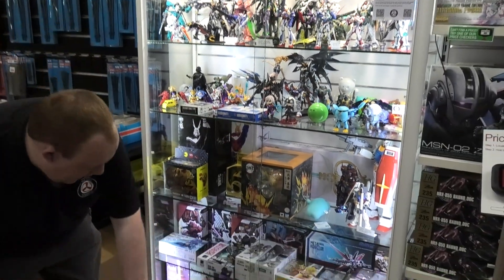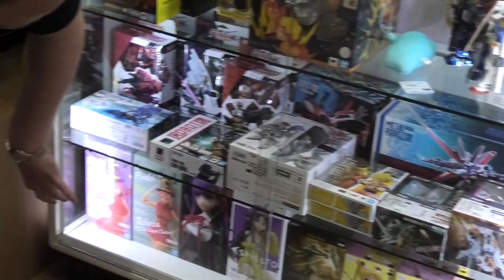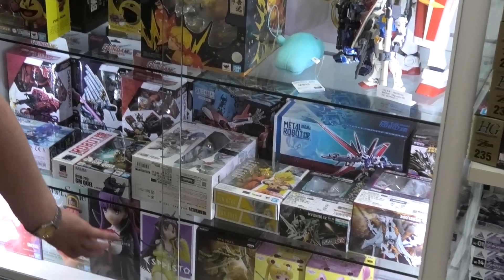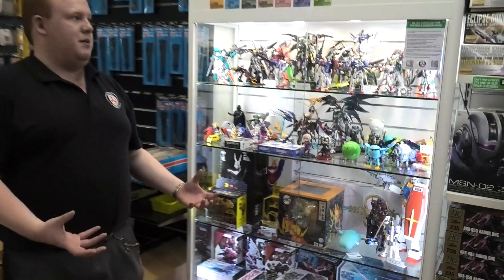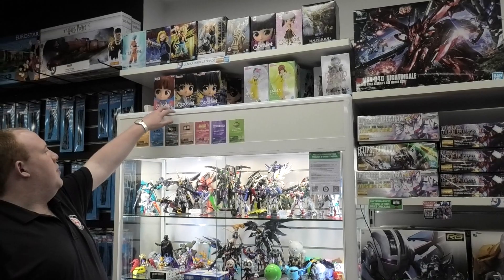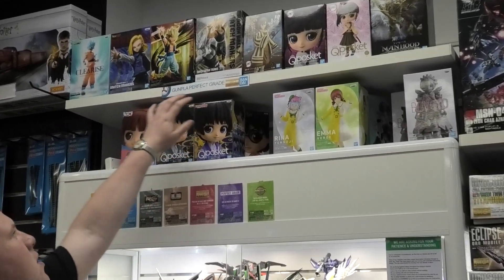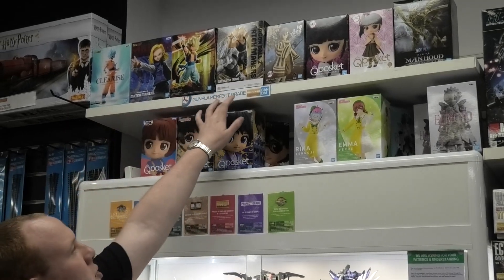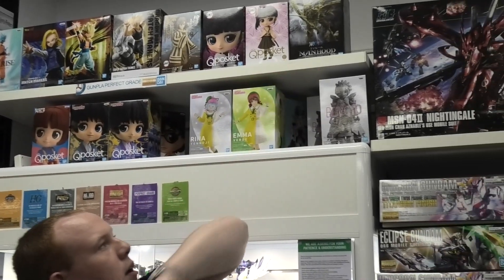We've even got the standard generic anime figures — a couple from One Piece, one from Fate, one from Sword Art Online, and a couple from the very famous anime Sailor Moon. We've also got a couple of characters from the Cube Pasket range. And then we've got the more prize anime figures — a lot of Dragon Ball Z characters, a couple of Demon Slayer, and another One Piece up there.